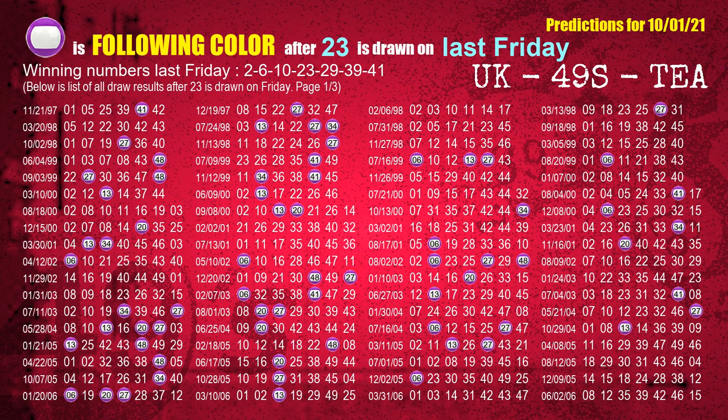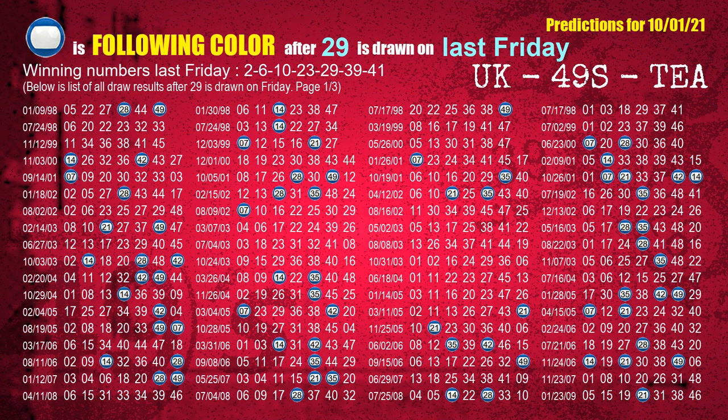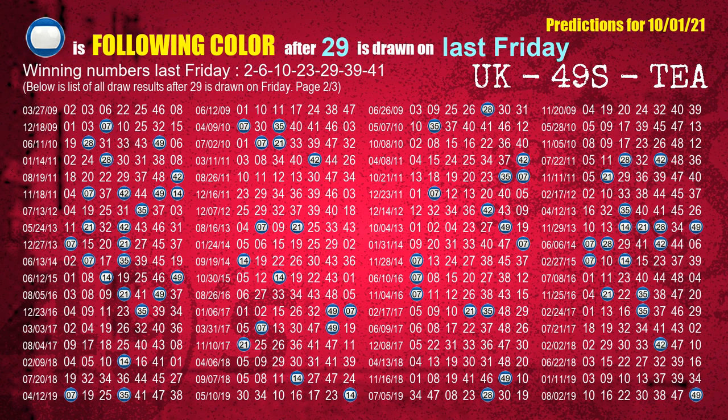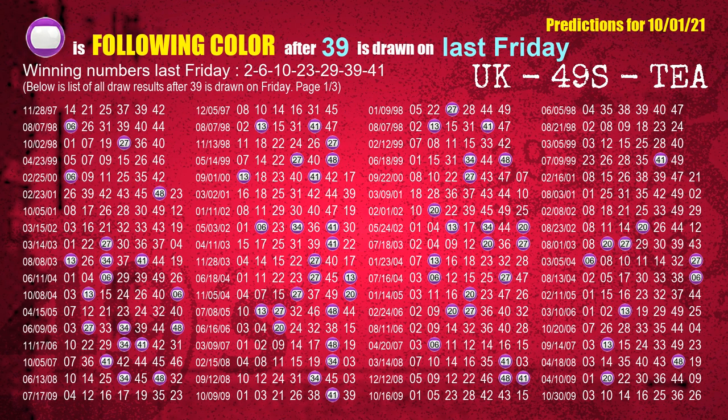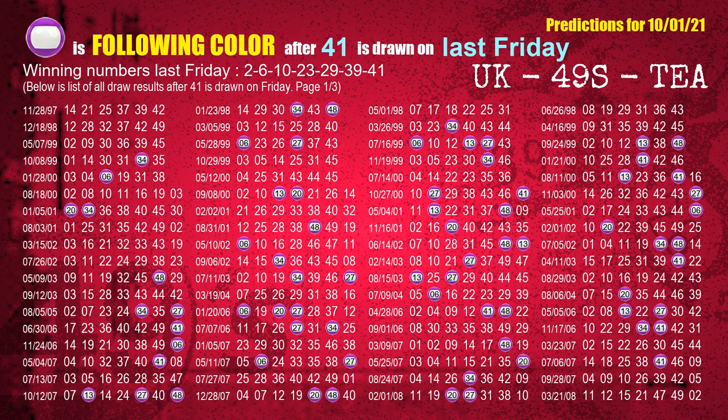The fourth winning number last Friday is 23. The most frequently following color is purple when 23 is the winning number on last Friday. The fifth winning number last Friday is 29. The most frequently following color is blue when 29 is the winning number on last Friday. The sixth winning number last Friday is 39. The most frequently following color is purple when 39 is the winning number on last Friday. The booster winning number last Friday is 41. The most frequently following color is purple when 41 is the winning number on last Friday.